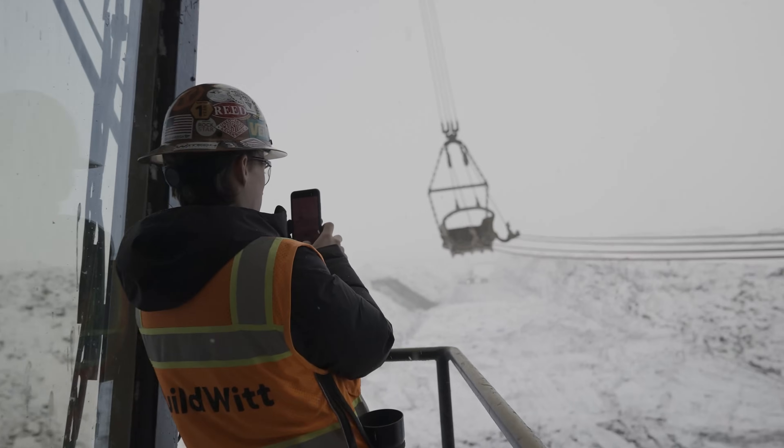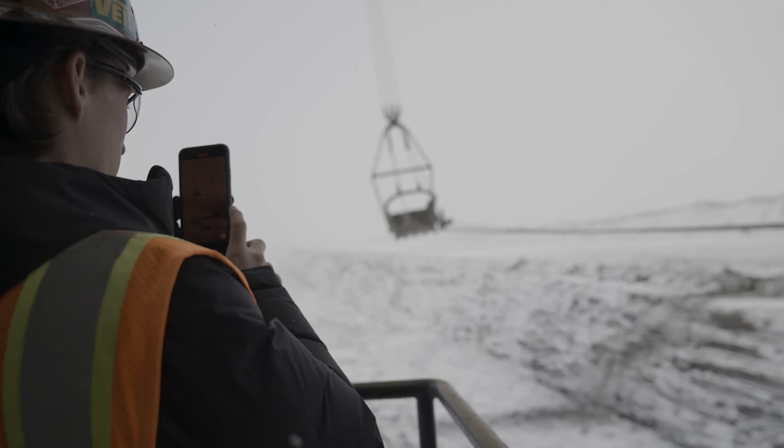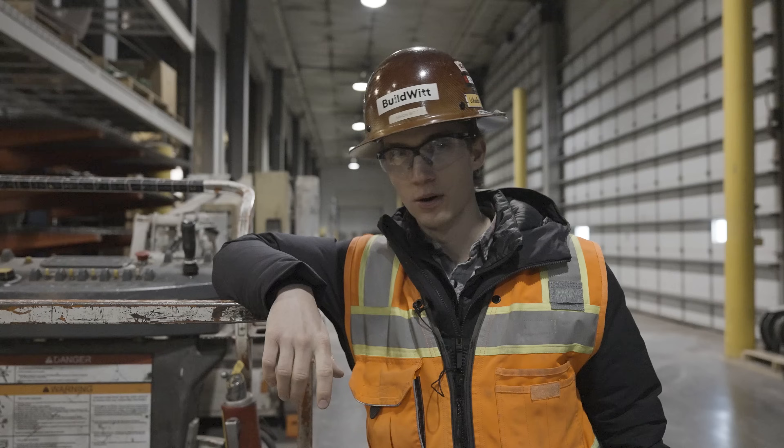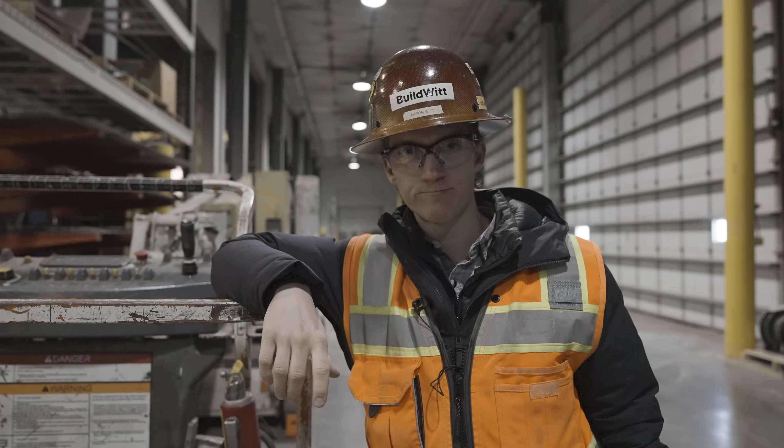That's it for today. This is the Falkirk Mine — we're all done. We're going to grab a bite to eat and then head home and do it all again next week. Thanks for watching everybody. See you on the next one.